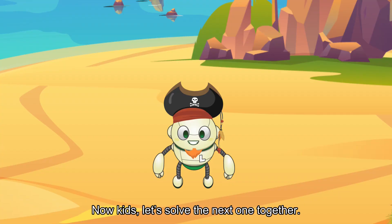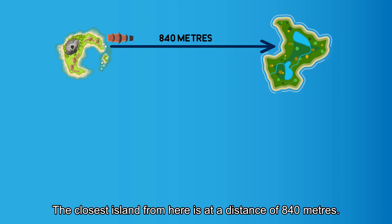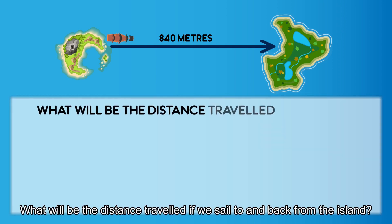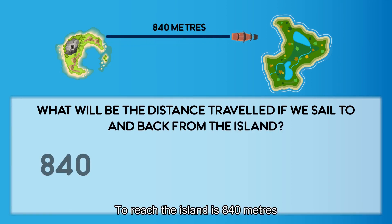Now kids, let's solve the next one together. The closest island from here is at a distance of 840 meters. What will be the distance traveled if we sailed to and back from the island? To reach the island is 840 meters.